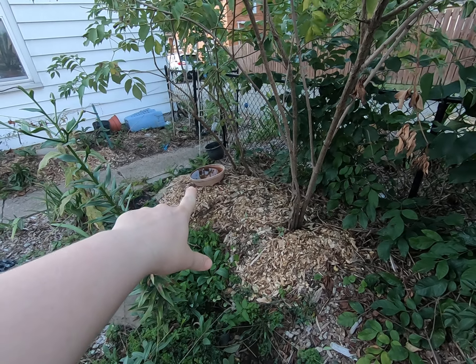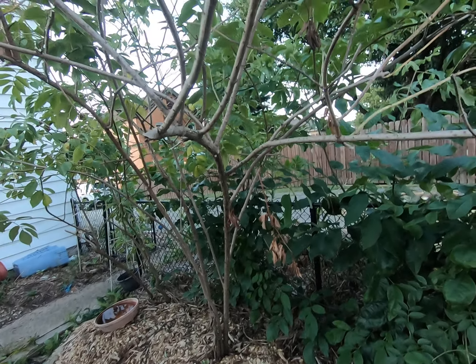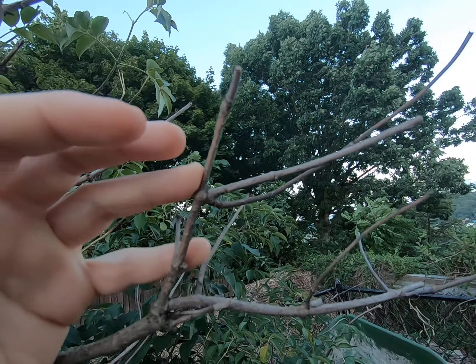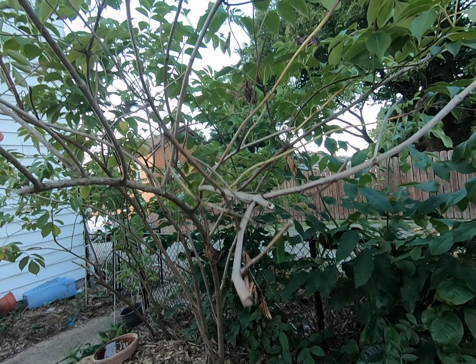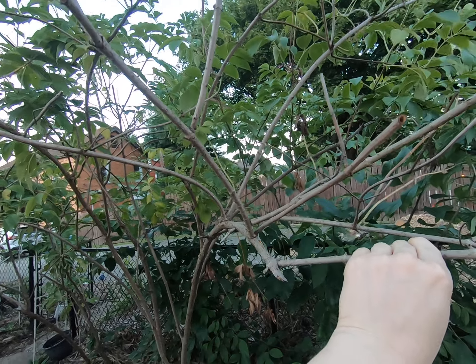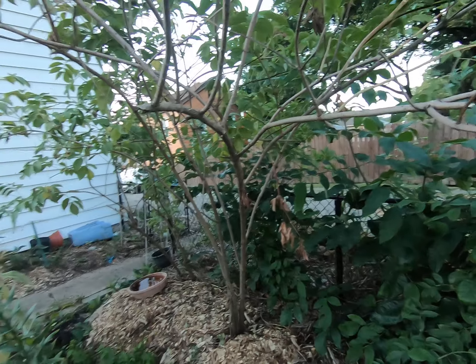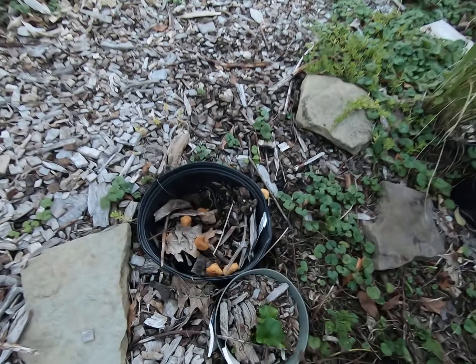We clearly had more than three inches of rain because that saucer is full and overflowing. You can see this was very alive a few weeks ago, but the drought has heavily impacted the plants. I'm going to trim that branch because it's one I've been hitting my head off of anyway.